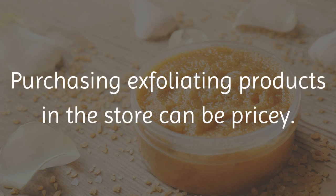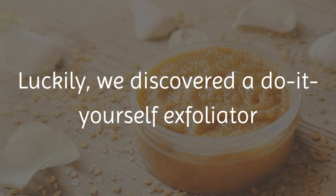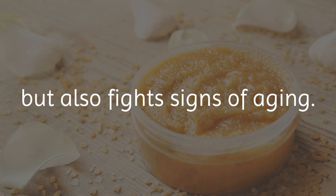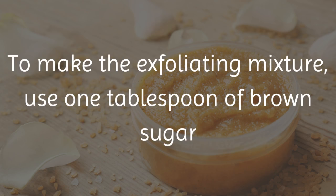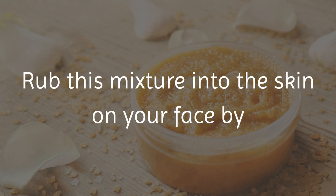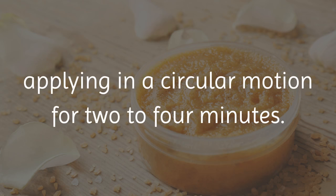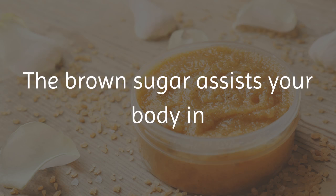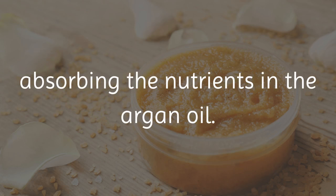4. Exfoliating. Purchasing exfoliating products in the store can be pricey. Luckily, we discovered a do-it-yourself exfoliator using argan oil that not only removes dead skin cells, but also fights signs of aging. To make the exfoliating mixture, use 1 tablespoon of brown sugar and add 1 or 2 drops of argan oil. Rub this mixture into the skin on your face by applying in a circular motion for 2 to 4 minutes. Be sure to pay close attention to any areas that are dry or are prone to breakouts. The brown sugar assists your body in absorbing the nutrients in the argan oil.